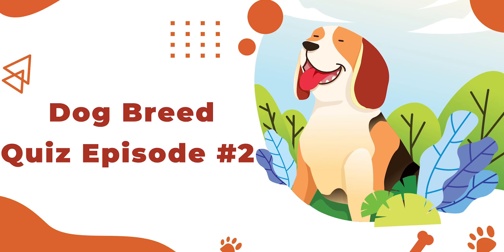Welcome to the second episode of our Dog Breed Quiz Series. For additional Dog Breed Quiz episodes, please see the links in the video description below. Here we go!